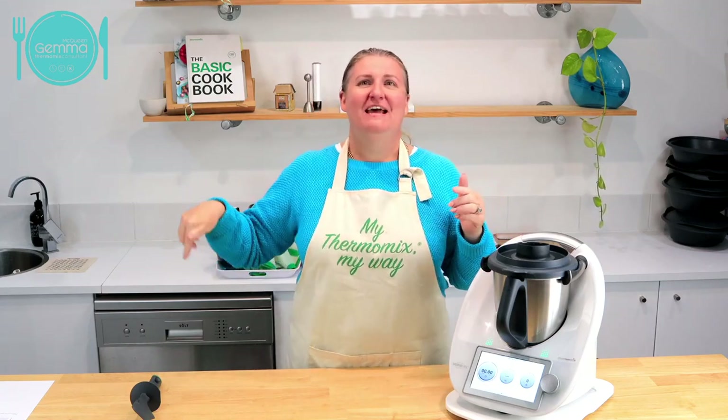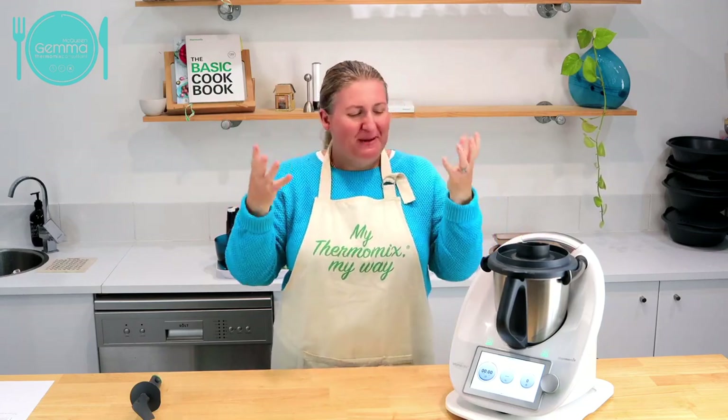We are a great Thermomix team in northern New South Wales and we also have Sally Moragas who's down in the cold bits - down on the far south coast. She's joining us as well tonight.